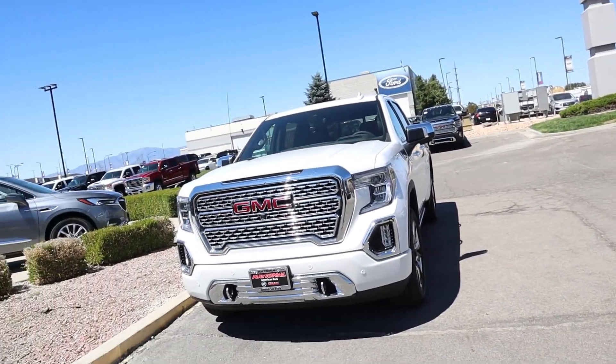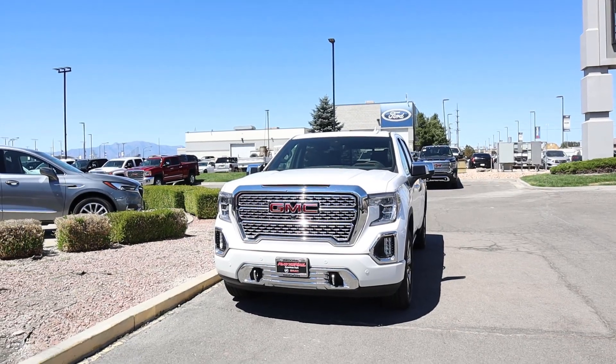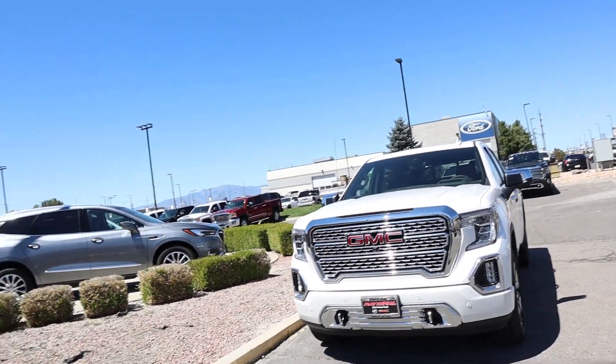Hey everyone, it's Ben Hardy here and today we're going to be going over the all-new 2019 GMC Sierra Denali 1500. You can see this truck is absolutely beautiful. I love the white paint finish on this particular one, but as always we're going to do a quick walk around on the truck then take it out to see how it drives. A big shout out and thank you to National GMC for providing us with the truck — if you're in the market for a new GMC, check out National GMC down here in American Fork.